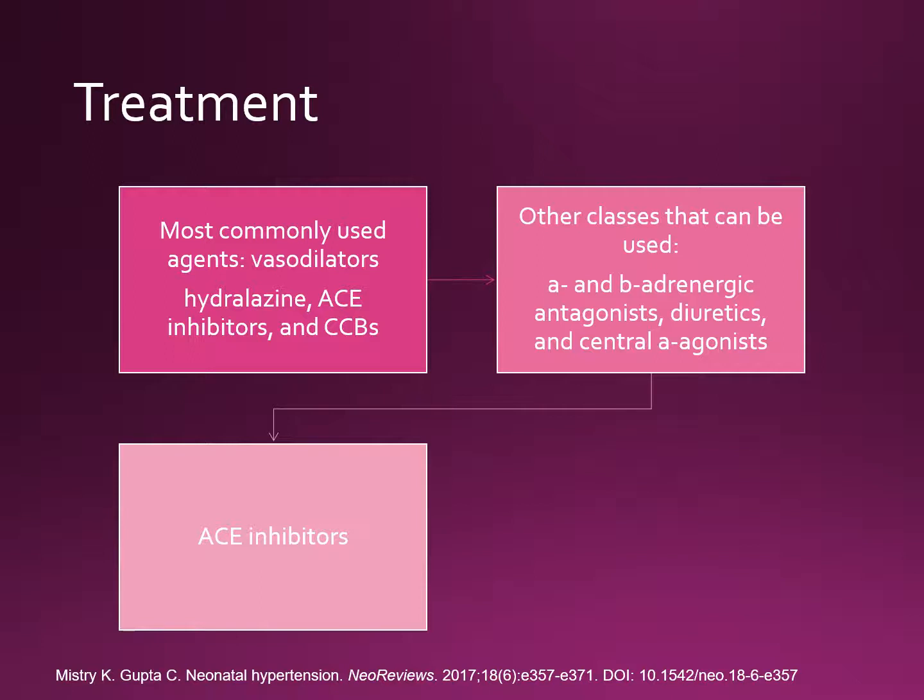After addressing the non-pharmacological factors, it remains unclear when to initiate anti-hypertensive therapy because data pertaining to outcomes of untreated versus treated hypertension are really lacking. Most neonates require anti-hypertensives for only a short period, with only a small minority requiring long-term therapy. Treatment of hypertension should be individualized depending on severity and etiology. In general, severe or symptomatic hypertension should be treated with IV agents, while milder hypertension can be treated with oral medications.